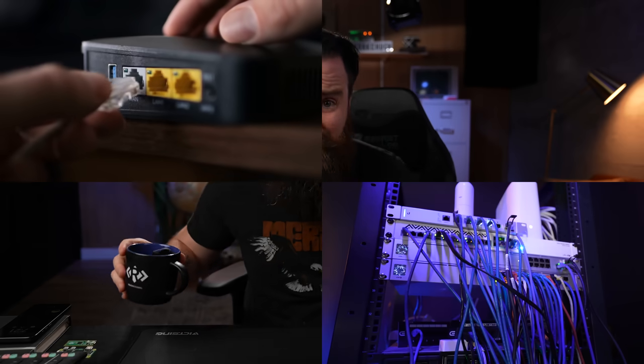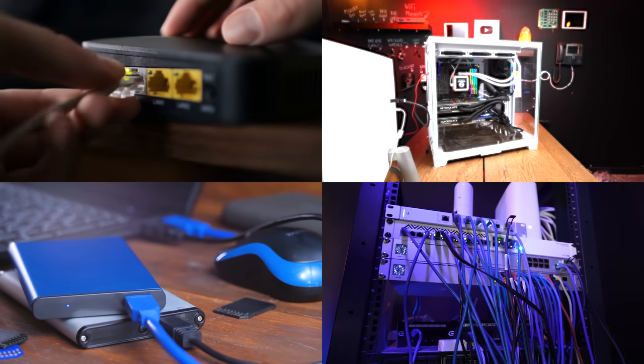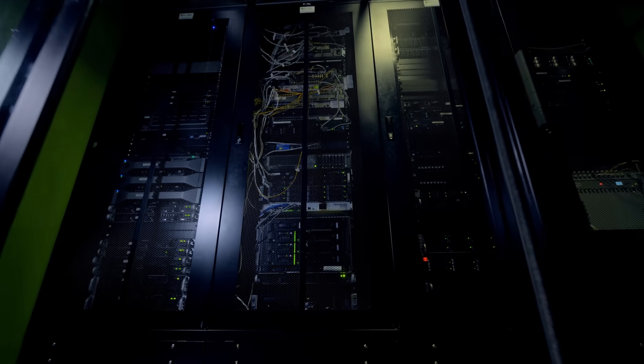I have no idea what's going on in my network. What are my servers doing? My routers, my switches, my storage, my AI server with the crazy GPUs — are they okay? Are they up? Are things overheating? That kind of stuff keeps me up at night. What about you? Do you know what your stuff is doing?